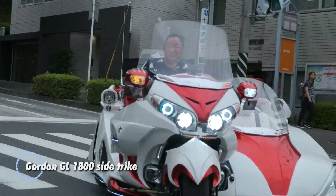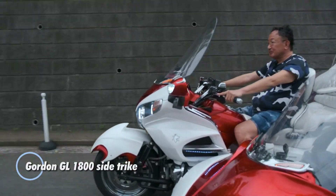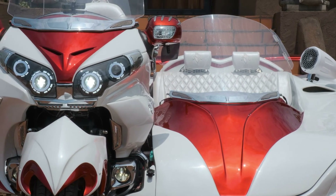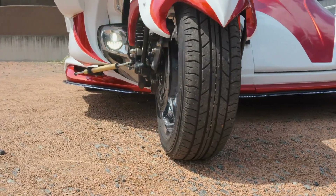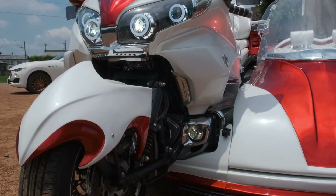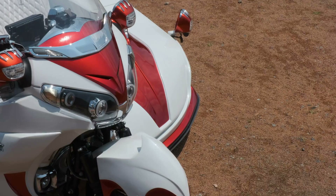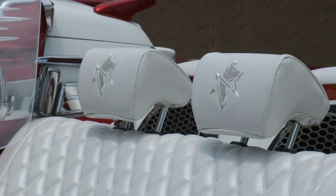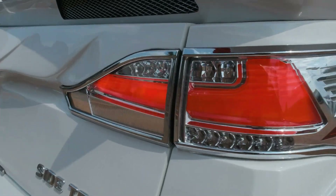Gordon GL 1800 side trike. This fully customized luxury trike is a hand-built vehicle that showcases top-tier performance and bespoke design. Powered by a Honda SC47E engine, it delivers 109 hp and 161 Nm of torque, ensuring an exhilarating ride.